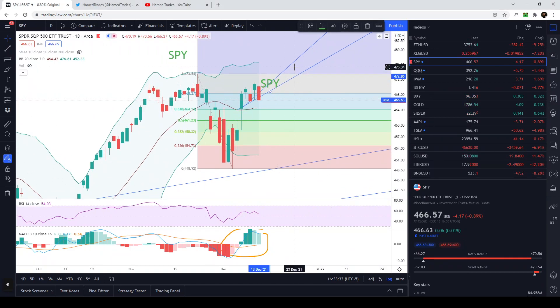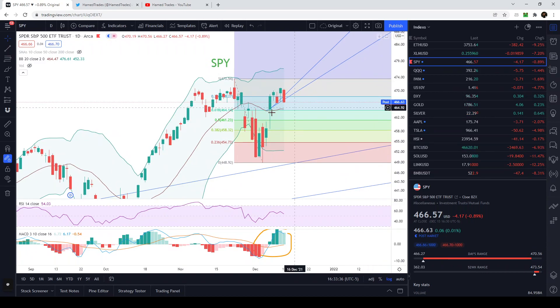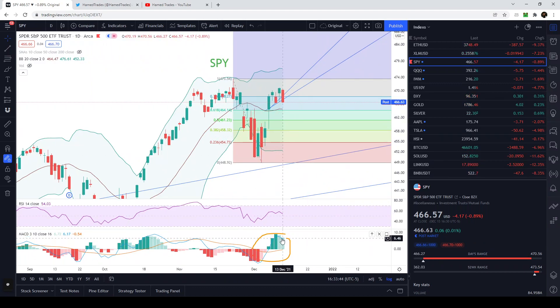On the daily chart of the SPY, we broke down below the uptrend. The first downward target would be around 464–465. The MACD is still very overbought, we broke down below support, and the RSI barely moved — that is very bearish. What could happen tomorrow is we open wherever and then come back to retest this trendline.